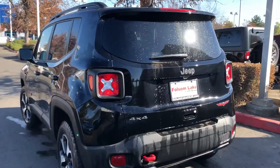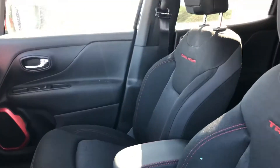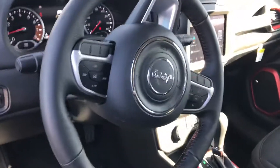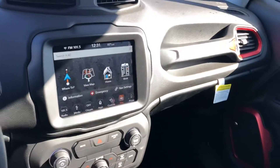You have your black Jeep badging in the back, and your red Trailhawk badge as well. Coming on to the inside: power seat, beautiful cloth seats, leather wrapped steering wheel, automatic lights, and an 8.4 inch touchscreen with navigation.